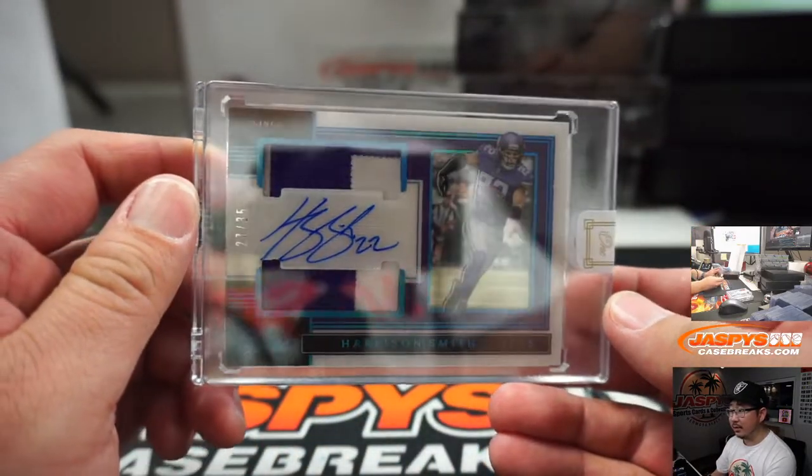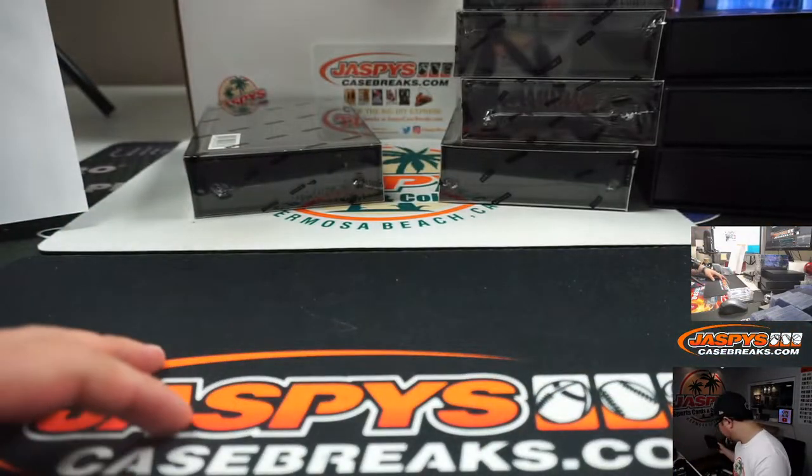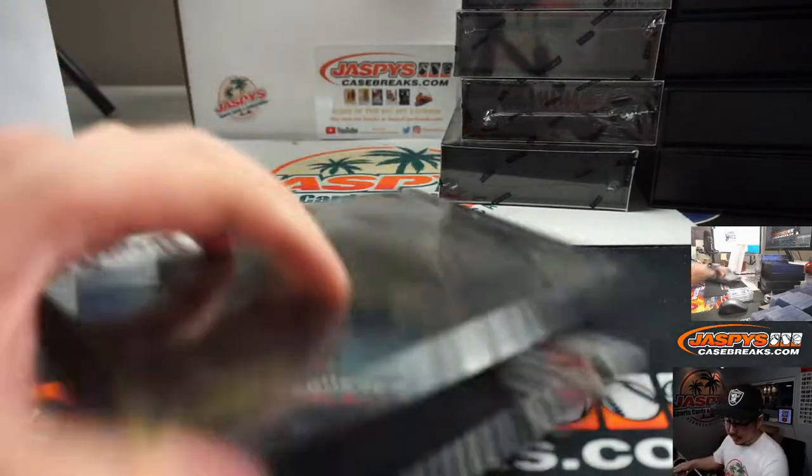There is Harrison Smith, 27 out of 35. Vikings. That will go to Steve Locke. There you go, Steve.